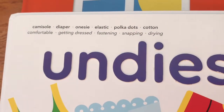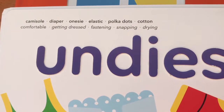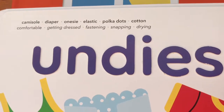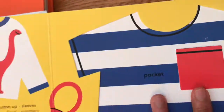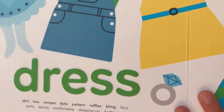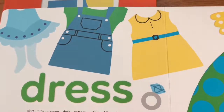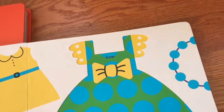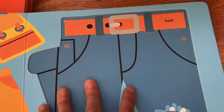You can talk about things that are not necessarily what you'd think of for undies — like we wouldn't necessarily think 'polka dots' or 'snapping.' It's interesting how they chose the words. People who are bilingual can also use this book and just give their children the other word in their language, even though it's not necessarily a bilingual book.